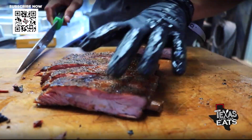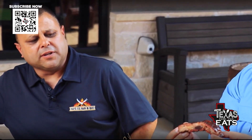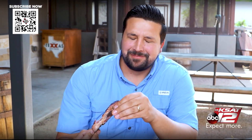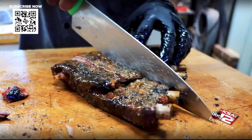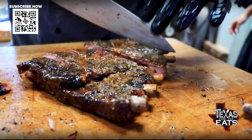Pork ribs — look at that, this one's just falling apart, nice and tender. Special seasoning? It's salt and pepper, then we take our house-made sauce — the Texas sweet — and just glaze it a little bit right before. With ribs you want just a little bit of tug; you don't want them falling off the bone, but as soon as you take that little bite, it just comes right off.